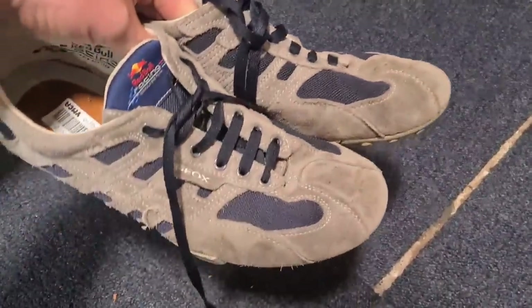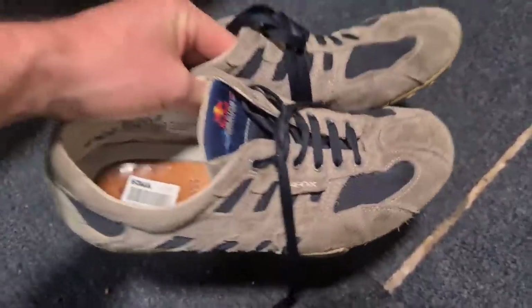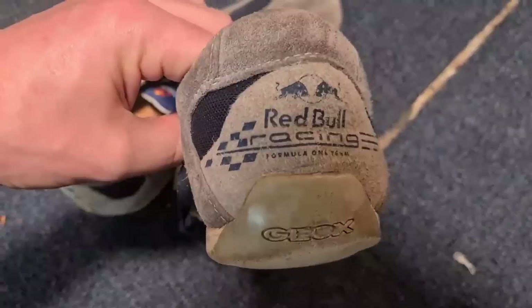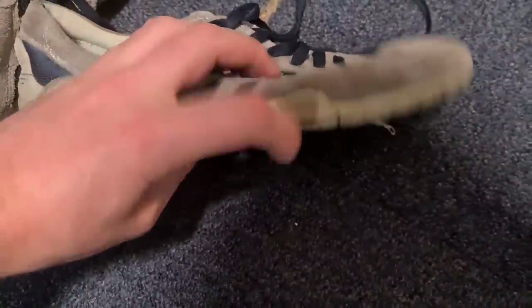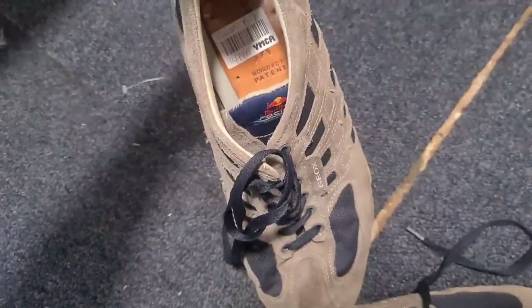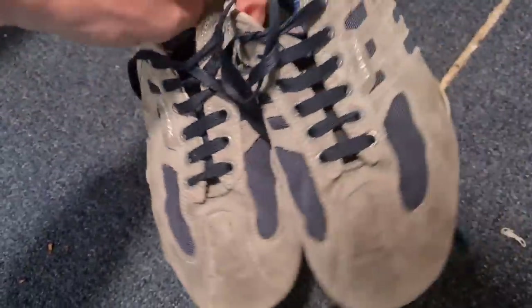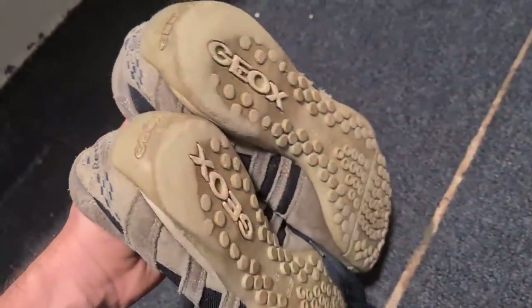I thought these would have been a first pick up — they're by a brand called Geox, never heard of it before. Sales aren't particularly strong just on the brand, but it's a Red Bull Racing branded pair, Formula One team. The bottom's pretty worn and the edges are coming away. They're seven quid — if they were two or three quid I'd definitely pick them up just for the Red Bull Racing brand, but the condition means they'll be a tough sell for any reasonable profit.